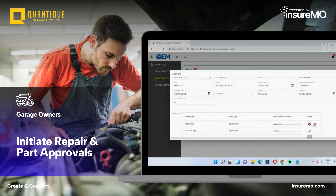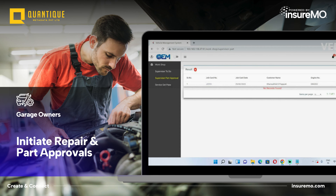All stakeholders, including the vehicle owner and insurance company, can track the progress in real time through the platform, ensuring complete transparency.